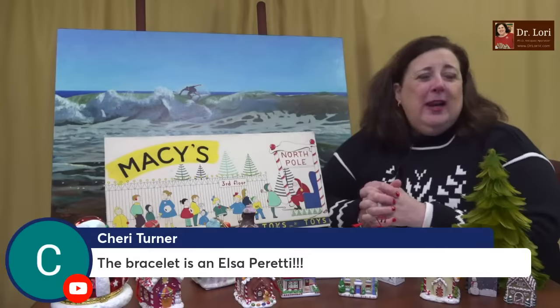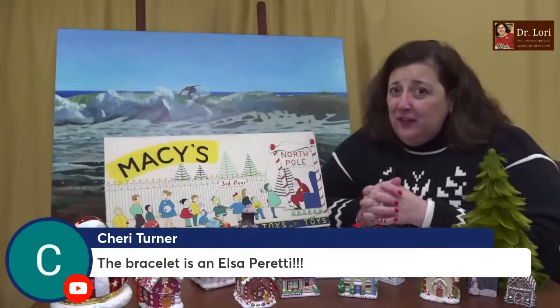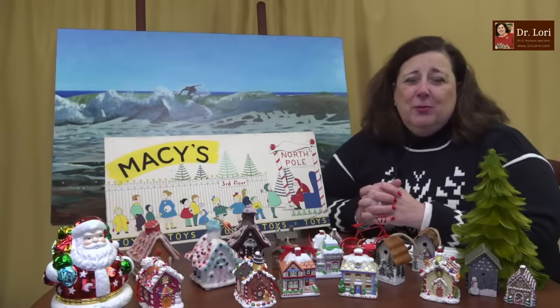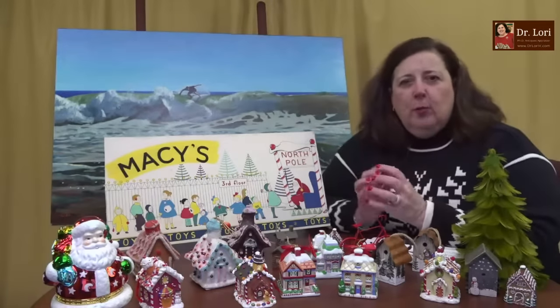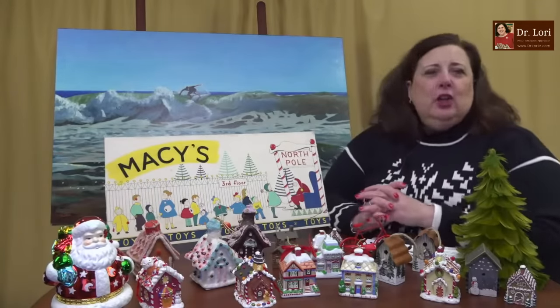The bracelet is an Elsa Peretti — an Elsa Peretti bracelet made for Tiffany. That's going to be a winner, and probably worth a little bit more than that $800 today. Be careful who your source is. I'd like to see it before I confirm or deny that $800 value, so send in a picture and let's take a look.